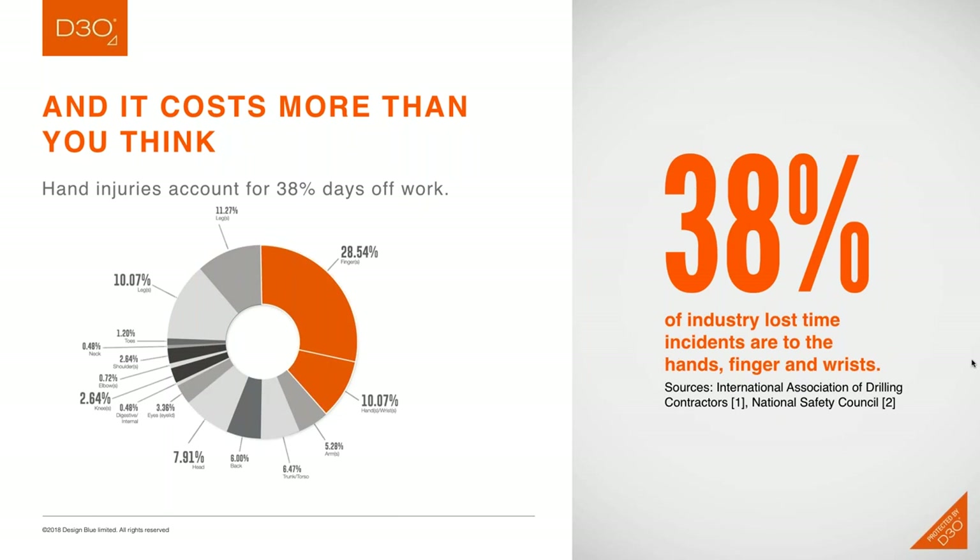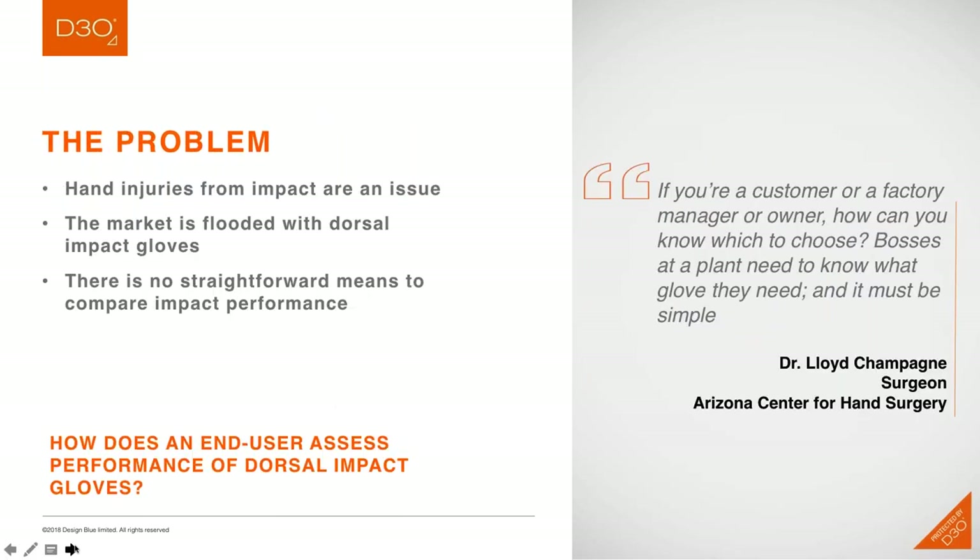This next chart talks about the real cost associated with that number of injuries. Hand injuries lead to lost time, and a large percentage of hand injury causes are actually impact-related. We tend to think about hand injuries being associated with cut and slash, but there is emerging data — specifically in markets like oil and gas — where the International Association of Drilling Contractors is estimating that a large number of hand injury causes are actually related to impact versus cut and slash.